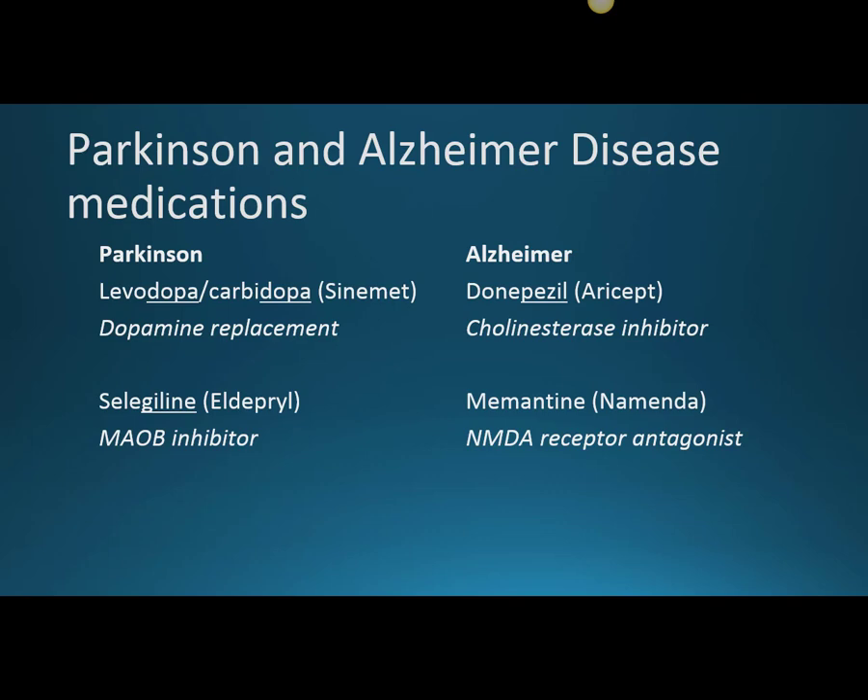Next we're going to discuss therapies for Alzheimer's disease. Alzheimer's disease is characterized by memory loss and impairments in thinking. The reason Alzheimer's happens, they think, is because of the loss of acetylcholine in the brain.